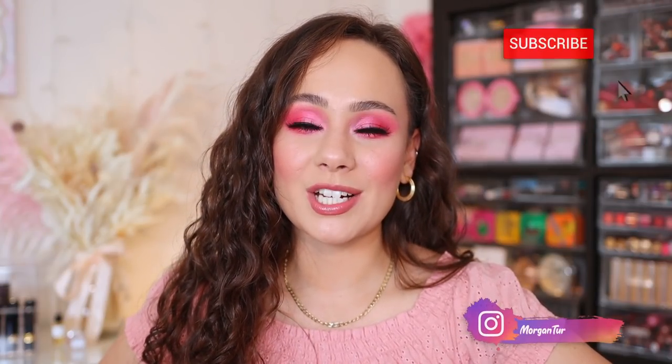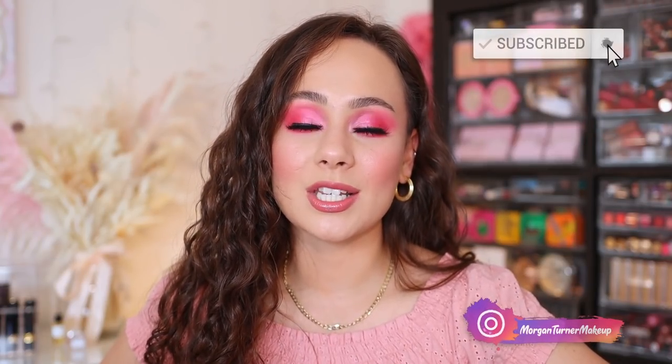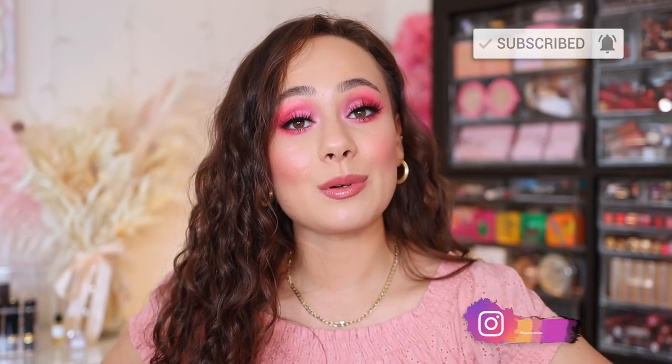There we have it, you guys — those are my top five pink shadows plus an honorable mention. If you have any pink eyeshadow palettes that you love and would like to recommend to others, please put it down in the comment section. I hope you guys enjoyed this video — let me know what color you would like to see next. If you guys aren't subscribed to my channel already, I would love it if you would consider taking the time to do so. And I will see you all in the next one. Bye guys, have a good one.